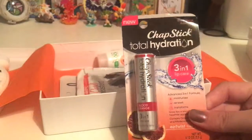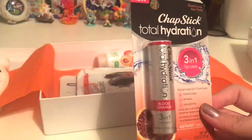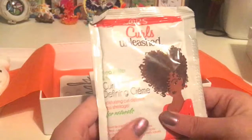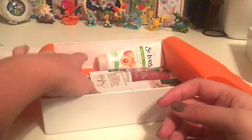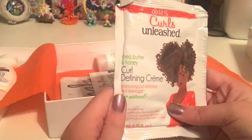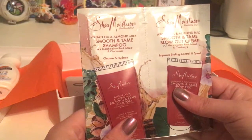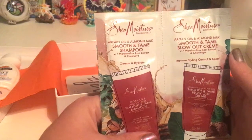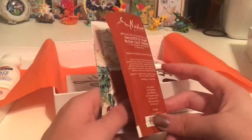We got a full-size ChapStick from the ChapStick Company — one of those total hydration ones that comes out with a little color too. And another curling product: Curl Defining Cream with Shea Butter and Honey. That won't be very useful to me, but that's okay. And then we got a sample of Smooth and Tame Blowout Cream made from almond milk and argan oil. It says it's for fine, frizzy, straight, and wavy hair — I have straight hair, so that's good.